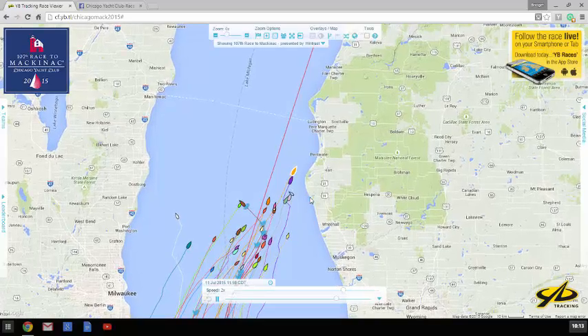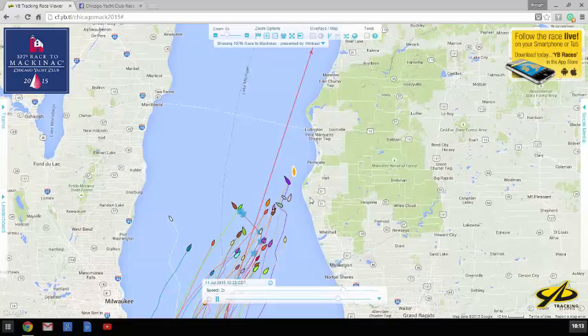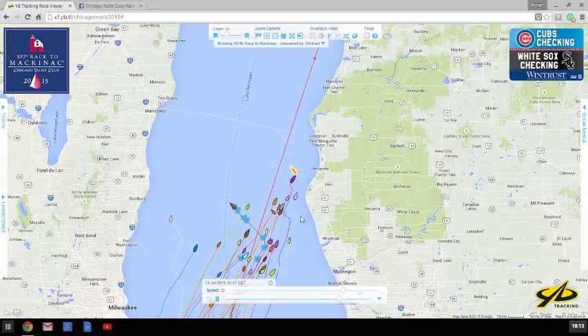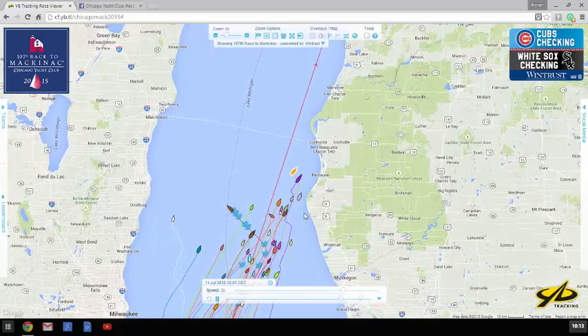The boats that went in during the middle of the day were able to keep up their speed even though they had some jibing to do, and really worked the shore breeze right up around this point south of Pentwater. Some of these boats got within five miles of the shore. But one boat in particular, Roxy, actually hugged this point pretty close and at one point they were less than two miles offshore.